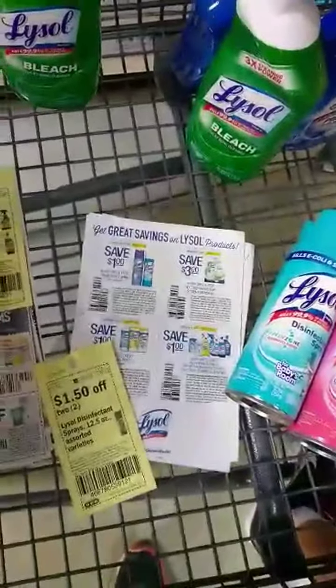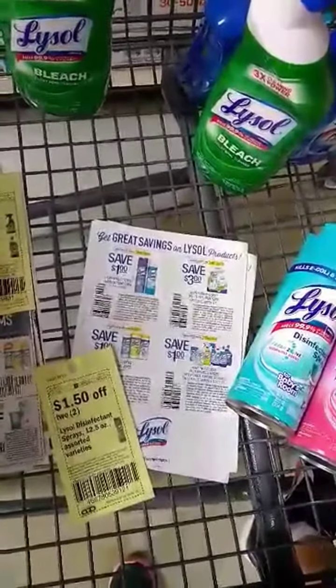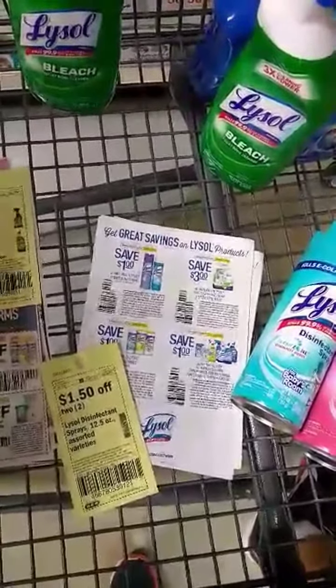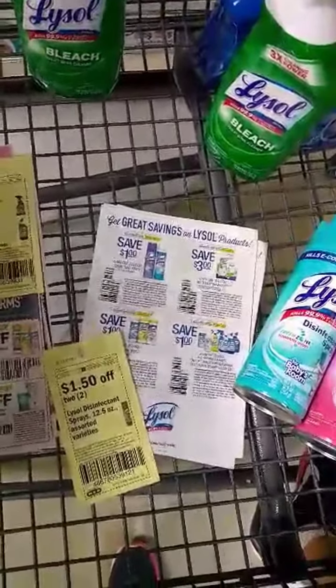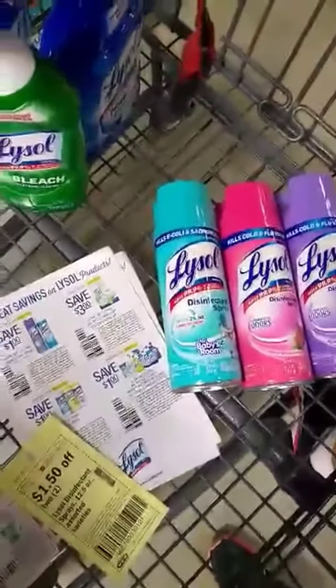I'm going to be earning my $10 Catalina, paying out-of-pocket $14.13. I am throwing in a $5 Catalina on that as well, but when I get that $10 Catalina back, out-of-pocket it's like I'm paying $4.13. These are really good deals because these items are pretty pricey.